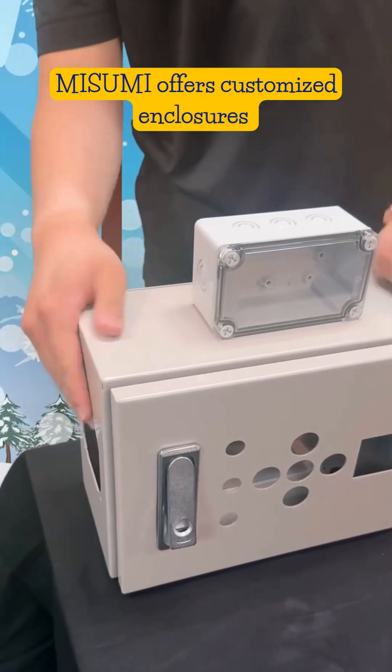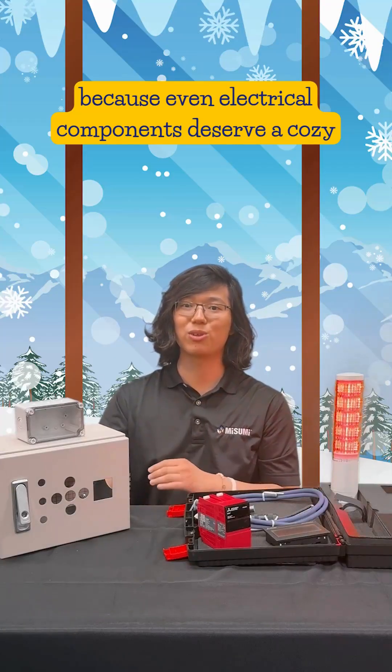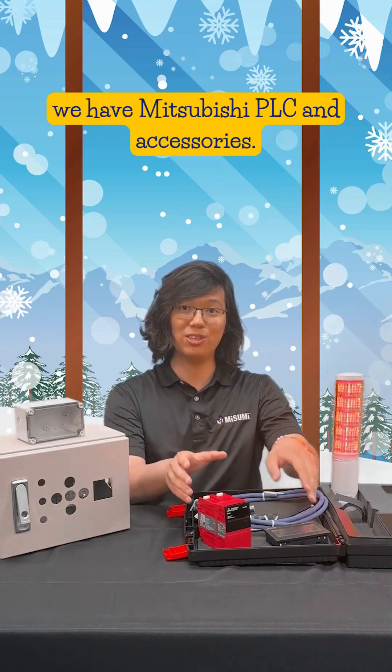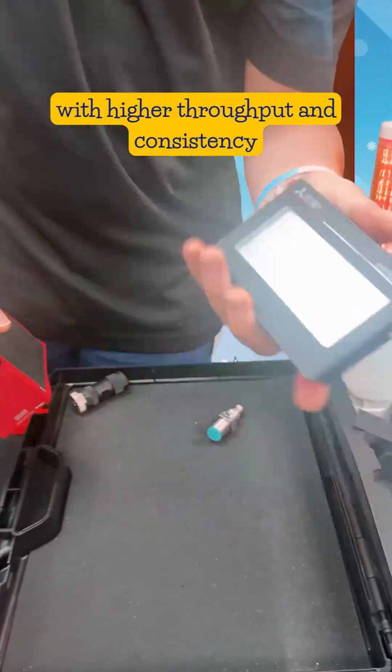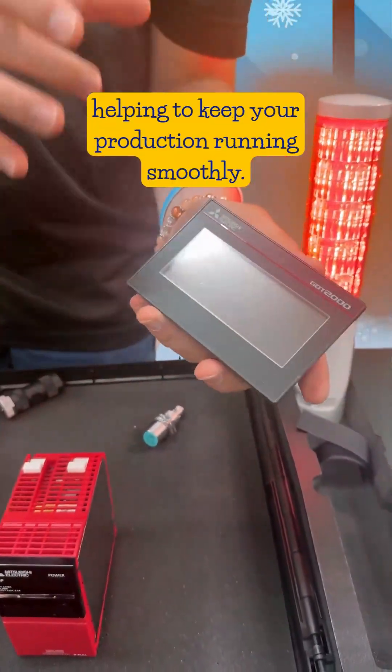Next up we have enclosures. Misumi offers customized enclosures with cutouts and hole drilling, because even electrical components deserve a cozy holiday sweater. At number three we have Mitsubishi PLC and accessories.